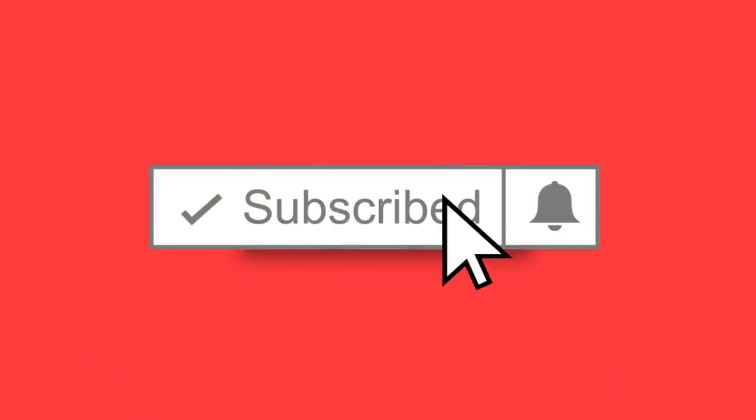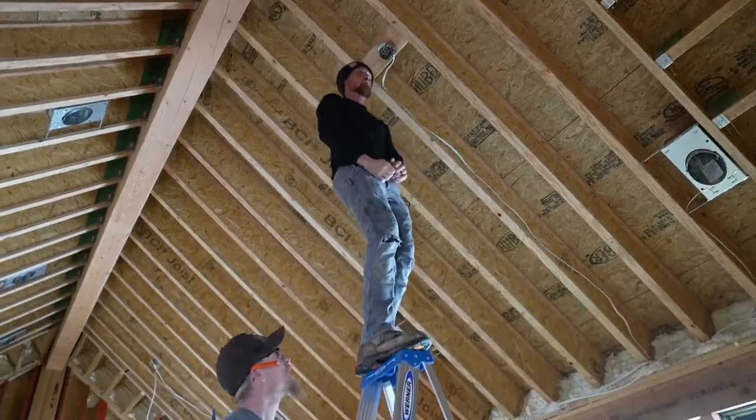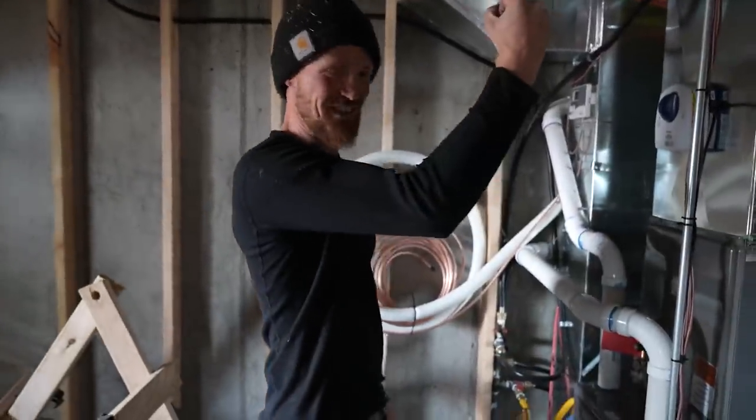Don't forget to subscribe — it's free and it's the easiest way to help us out. Come along today as we get busy wiring up the final step. You are an electrician. I am an electrician.